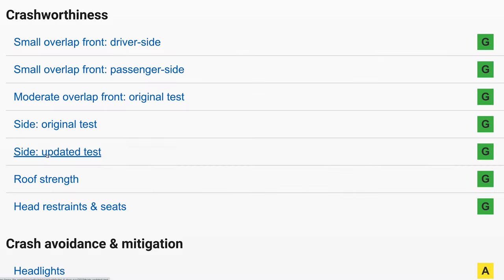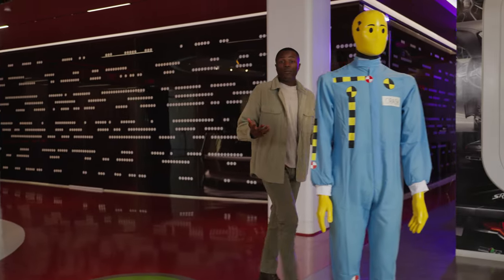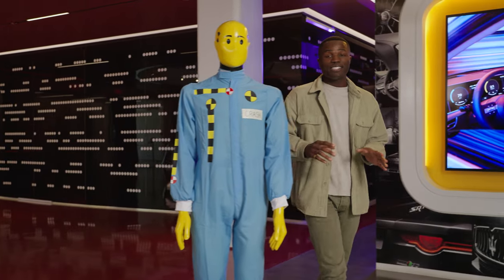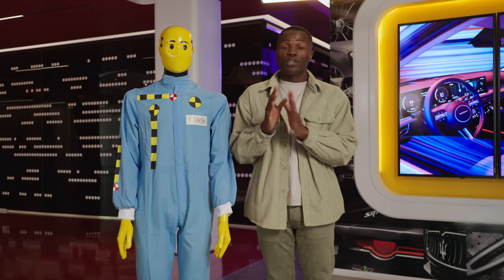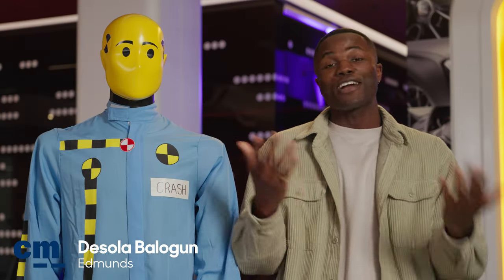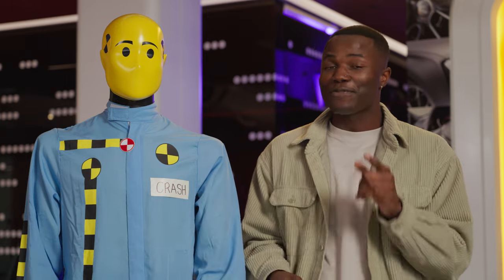What does 'updated' mean? Today we're going to help you understand what goes into crash safety testing and how to interpret what those ratings could mean to you when you're shopping for a used car. Hey everybody, I'm Dave Sheller from Edmunds, where we're known as the Car Testing Pros. We've teamed up with CarMax to help you find the right vehicle for your needs.